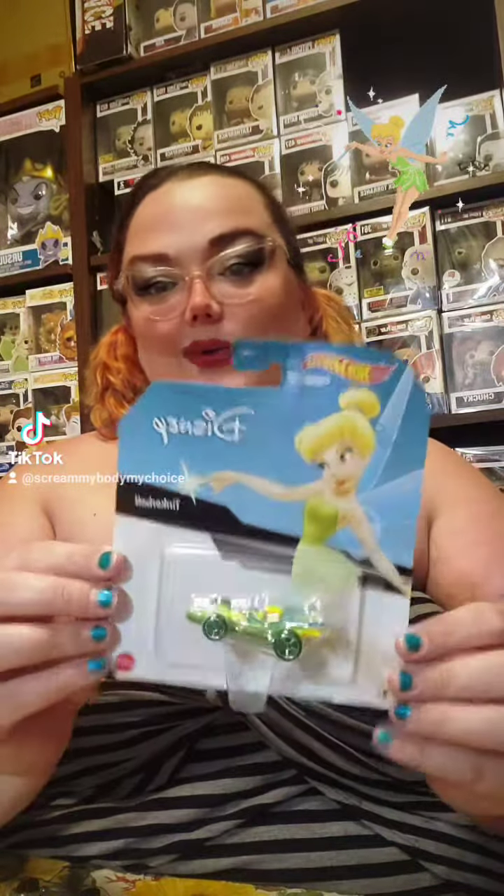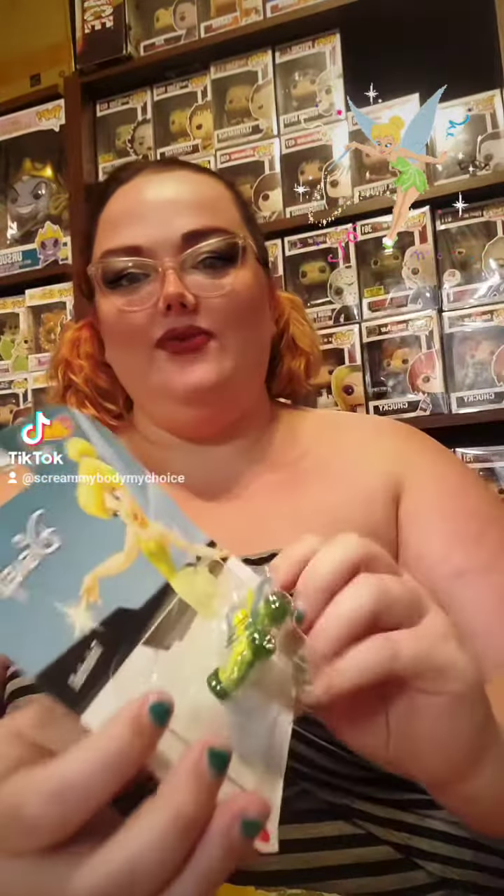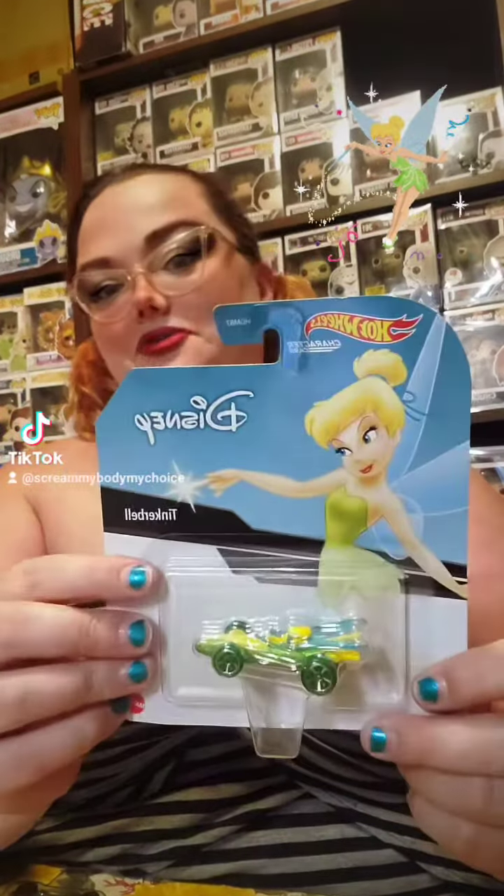First off is the Hot Wheels Tinkerbell. Super cute. Her car is super petite, and if you quickly glance it actually looks like she's in it, but it's just the car structure. Very cool.